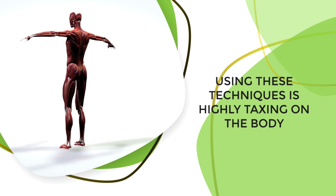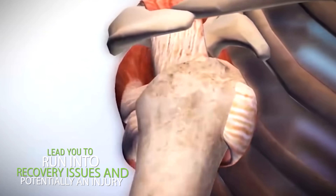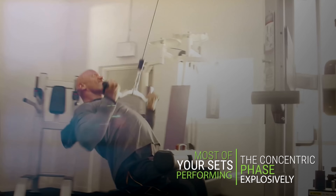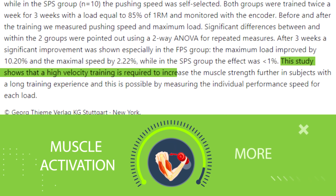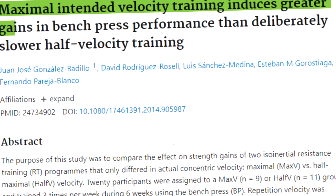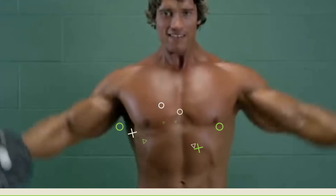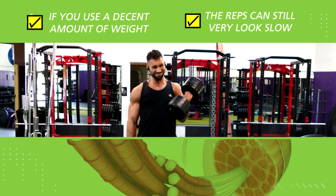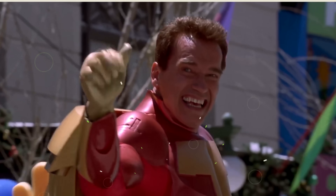To tie everything together: here's my recommended overall strategy. Spend most of your sets performing the concentric phase explosively, as this will likely increase muscle activation and data shows it enhances strength gains. Even if you try to explode during the concentric, the weight may still move slowly if you're using a decent amount of weight — especially during the last few reps of each set. That's fine, because it's all about the intention. Your intention should be to overcome the weight with as much force as possible, regardless of how fast the weight actually moves.